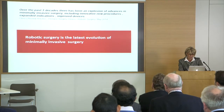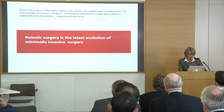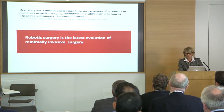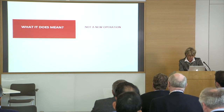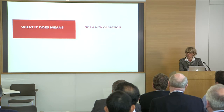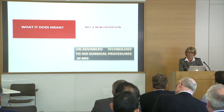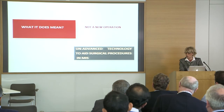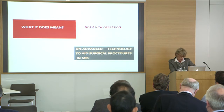I just wanted to stress some points. The first is that robotic surgery, as you know, is the latest evolution of minimally invasive surgery. This means that robotic surgery is not a new operation, but just an advanced technology to aid the surgical procedure in minimally invasive surgery.